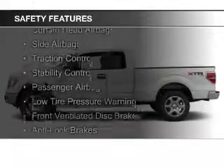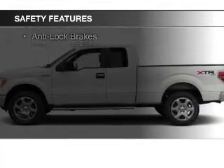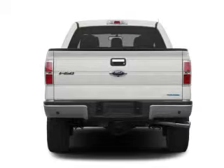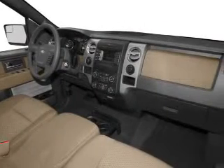Safety was made a priority with these features: curtain head airbags, side airbags, traction control, stability control, a passenger airbag, low tire pressure warning, front ventilated disc brakes, and anti-lock brakes.